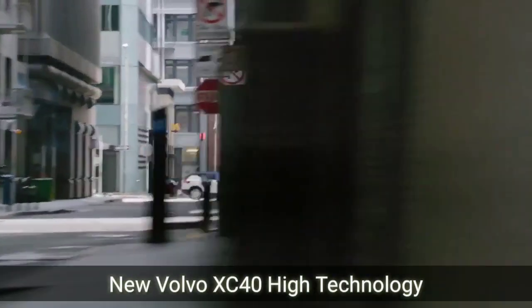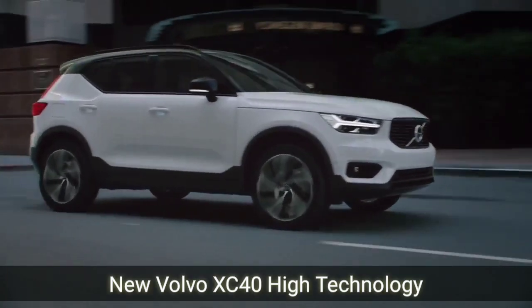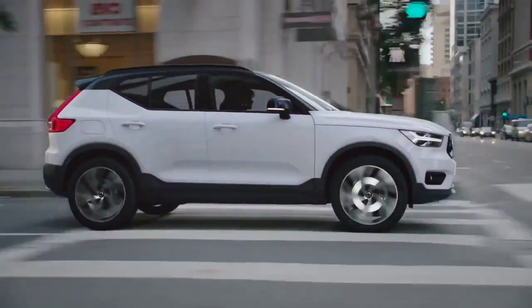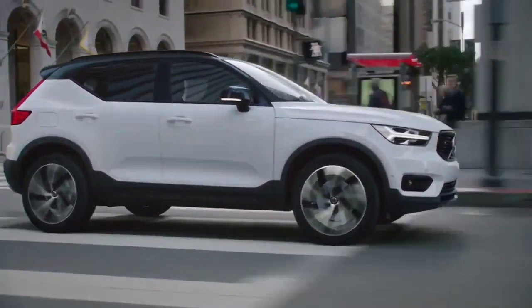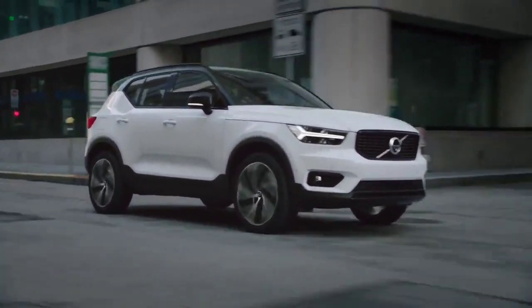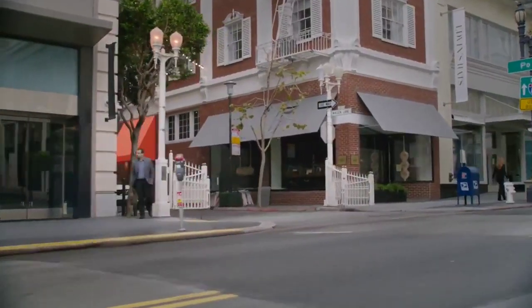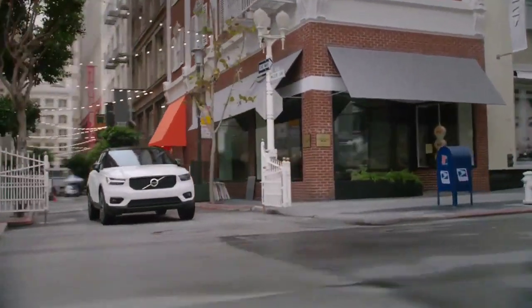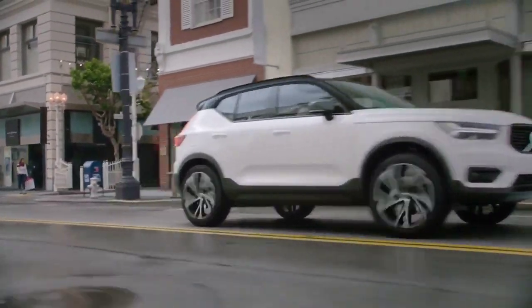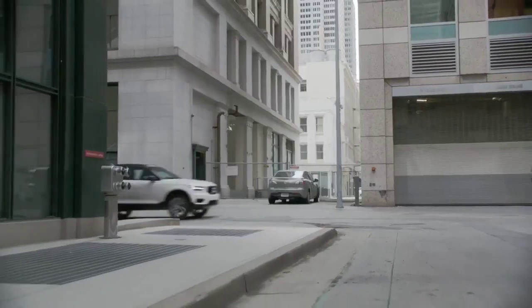The new Volvo XC40 completes Volvo's SUV lineup. For the first time ever, the company offers a small premium SUV and a global car in the 40 series. The XC40 is the first car based on Volvo's new small car architecture, CMA, developed together with Geely to generate the necessary economies of scale for the segment.